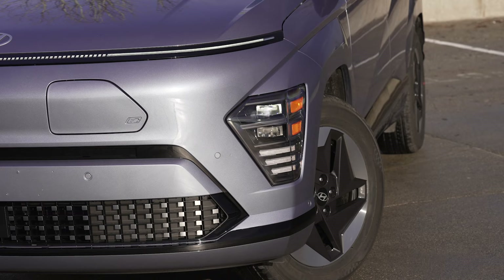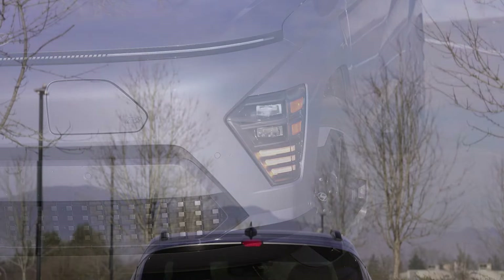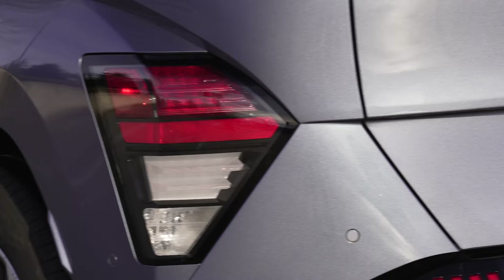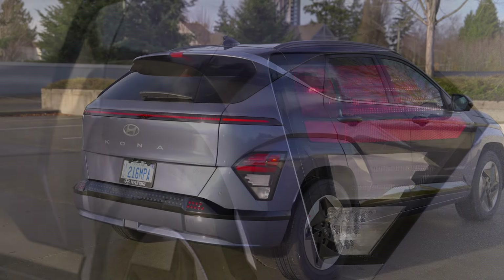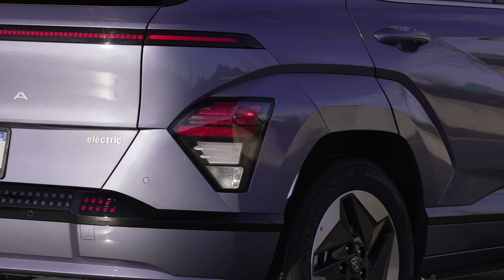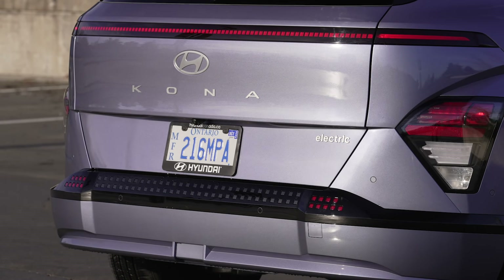The Kona Electric's vehicle-to-load function will also be a boon to those with active outdoor lives. It can charge tools, e-bikes, scooters, lights, and other electric accessories. It can even send power back to your home in the event of a blackout.